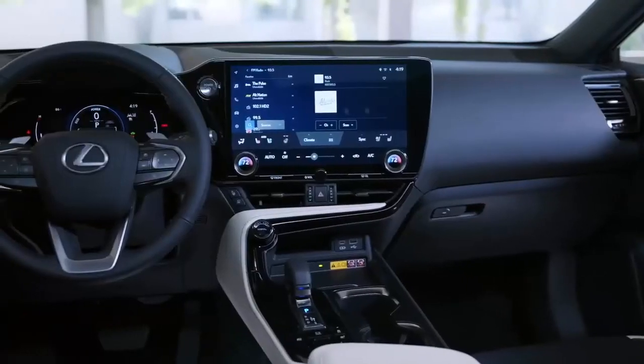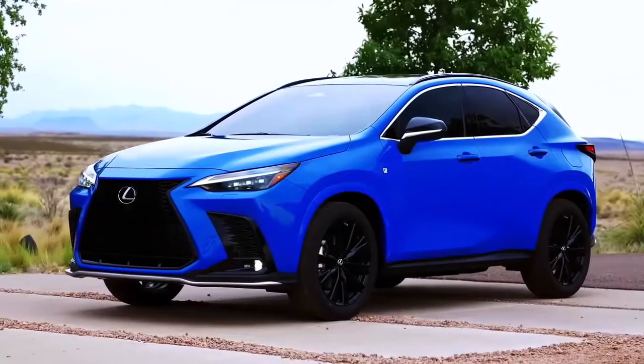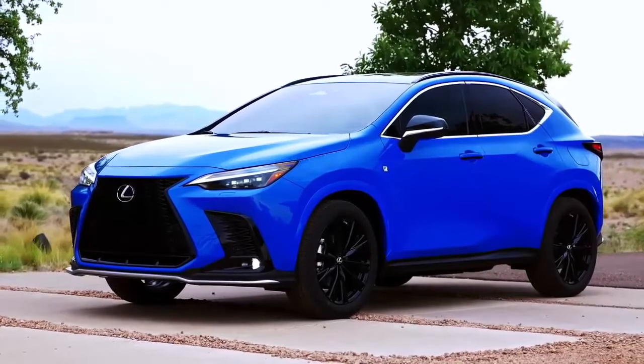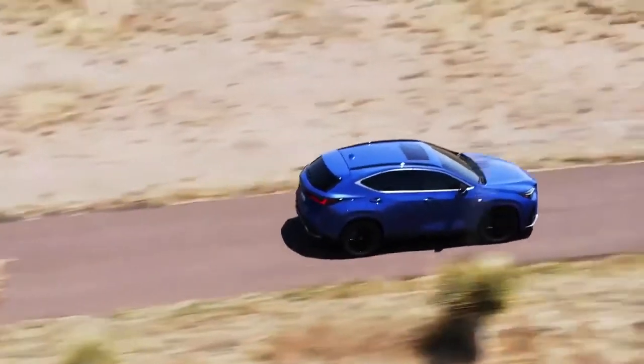Using the maximum charging current of 240V, the Lexus NX plug-in hybrid can be fully charged in approximately two and a half hours when equipped with the optional 6.6-kilowatt expedited onboard charger. With a standard 3.3-kilowatt onboard charger, charge time goes up slightly to four and a half hours.